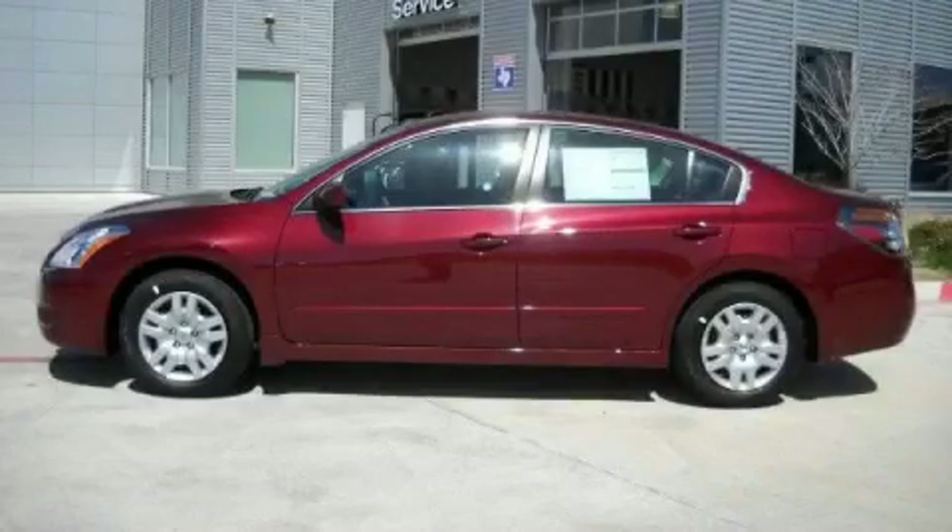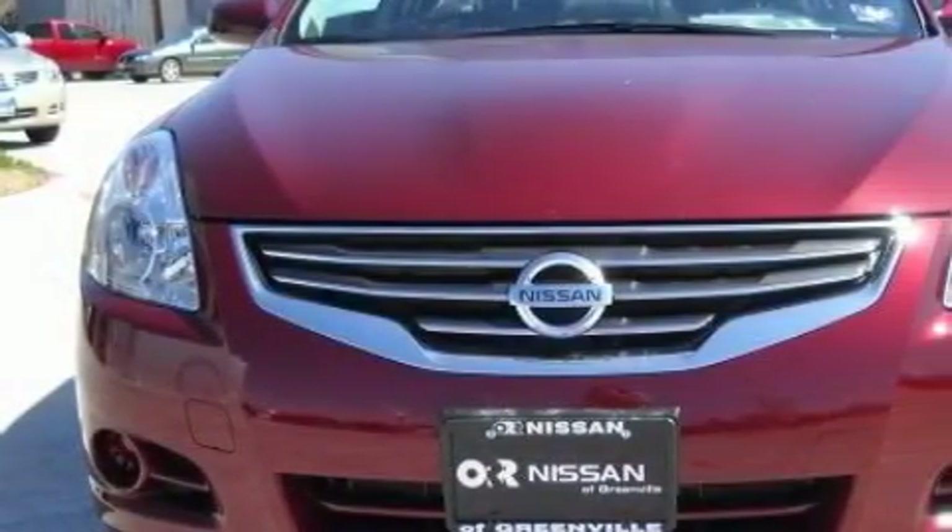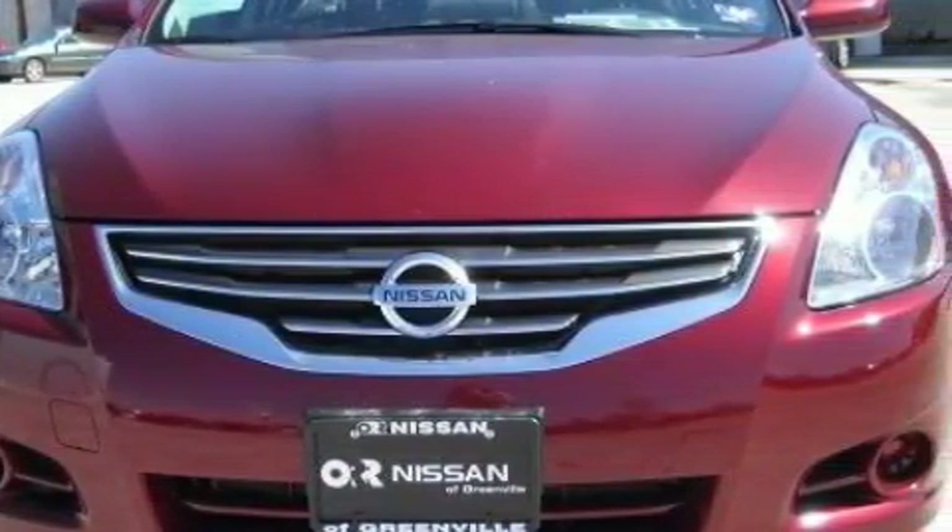This is a 2010 Nissan Altima. The solid 4-cylinder engine, connected to an automatic transmission, provides fuel efficiency with enough power to zip around town.